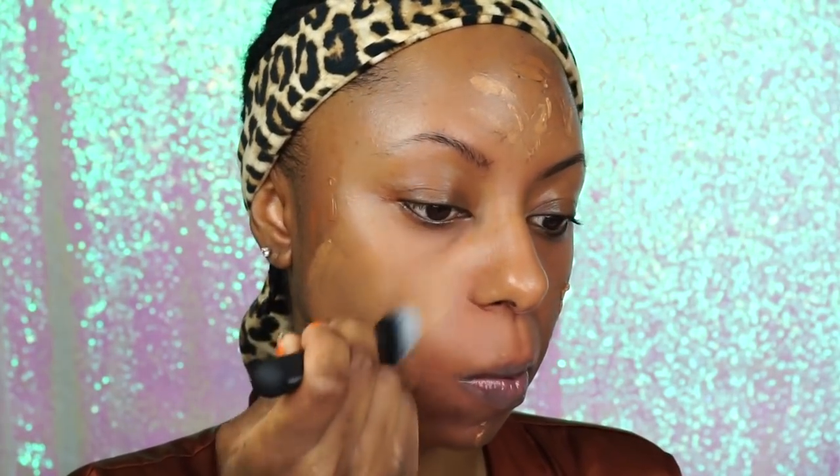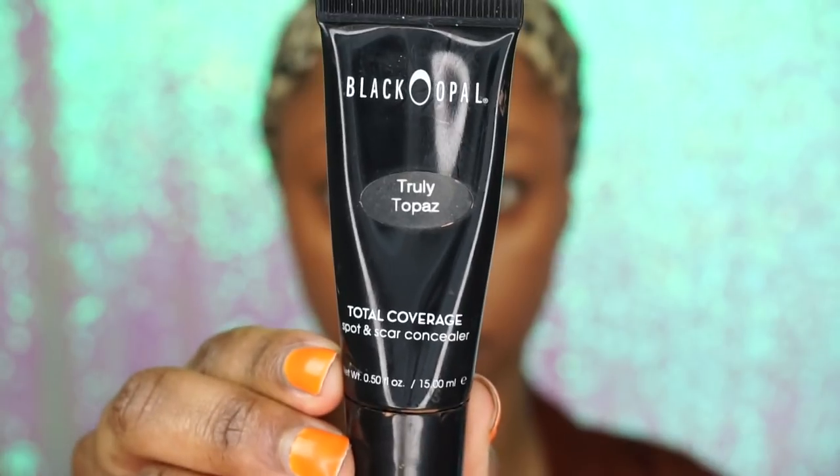This is a great foundation — the coverage I got was amazing. The whole Maybelline Dream Velvet collection is just off the chain, so if you've never tried it, you definitely should. I'm taking my foundation brush to smooth it out and then going in with my beauty blender to further blend it into my skin. It's giving me freaking flawless skin. Justine's skin was looking totally flawless so this foundation is perfect for this look. Now I'm highlighting with my Black Opal Truly Topaz concealer — very thick but the coverage is amazing.